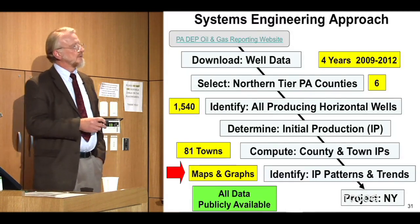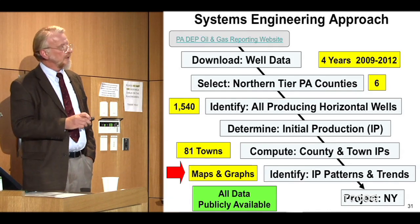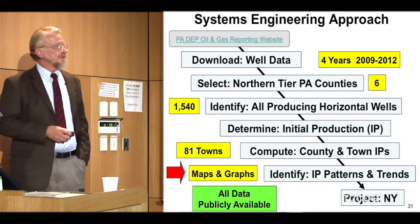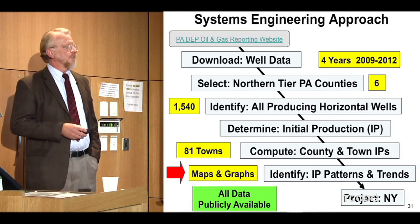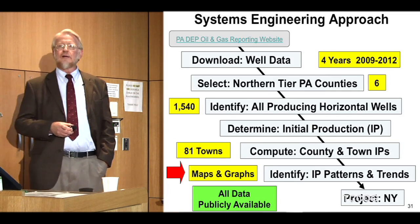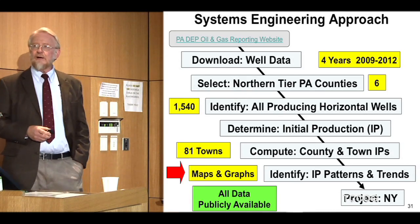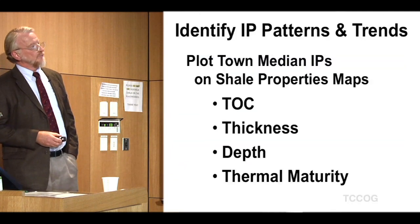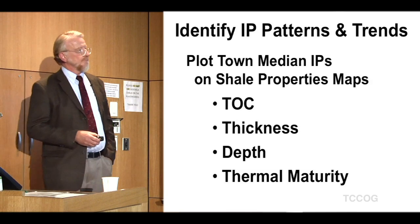That took me a couple of months to do all that work — a lot of tedious grinding through numbers, double, triple, and quadruple checking. I can guarantee it's correct given the data available from the PA DEP. So now we're going to take a look at maps and graphs to find more patterns. So far we've only found a color pattern and a high-level county pattern of dropping off as shale gets thinner. I'm going to use the four parameters Brian introduced: TOC, thickness, depth, and thermal maturity.